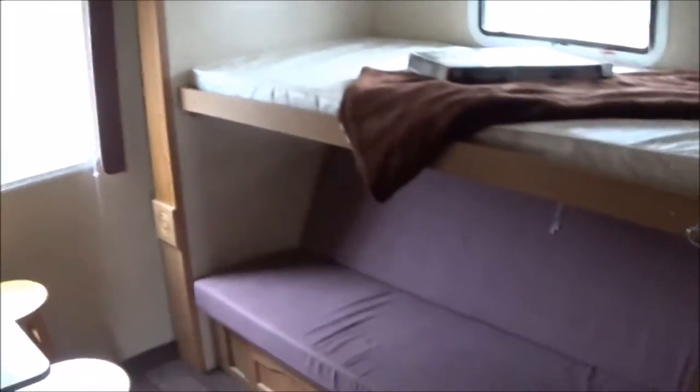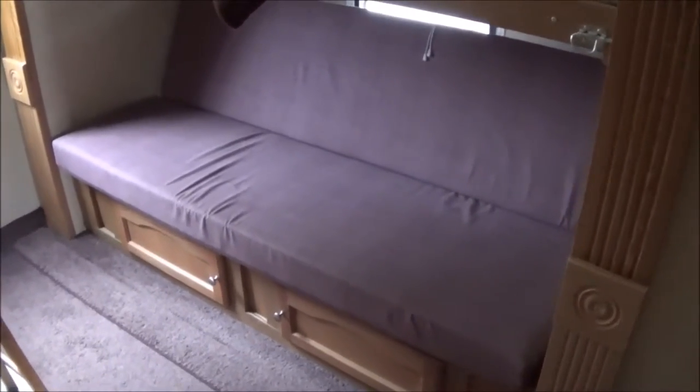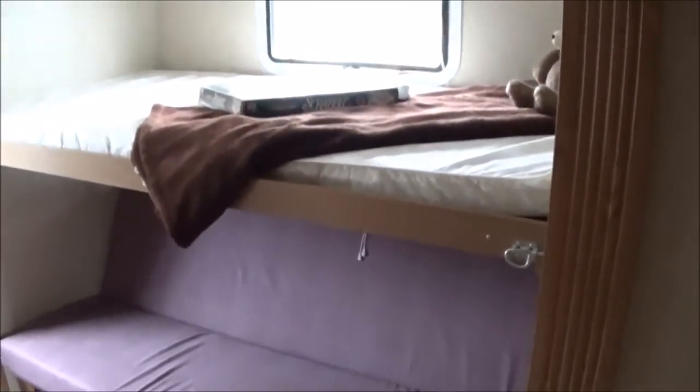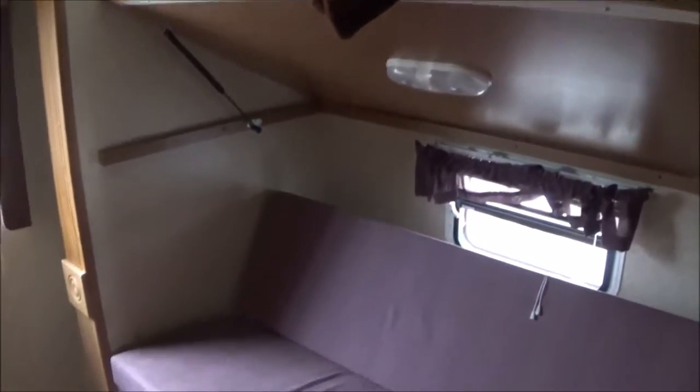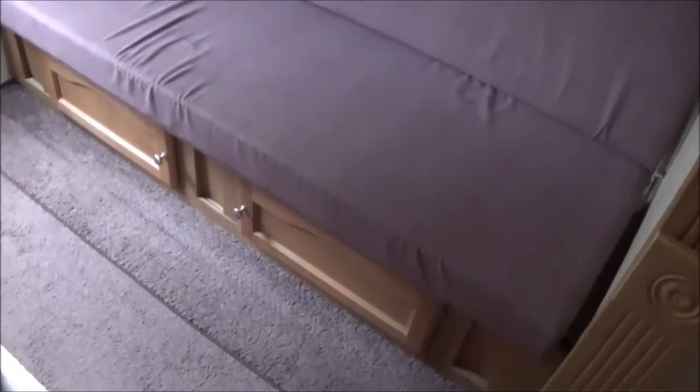Here are your bunk beds in the back. The bottom bunk converts from a couch to a bed. The upper bunk lifts up — you can actually just lift that up out of the way. It's got gas struts to hold it up, and of course it folds back down into a bed with storage underneath.